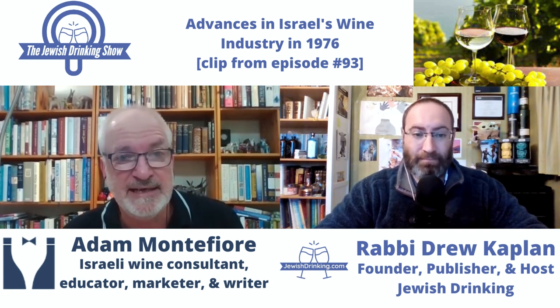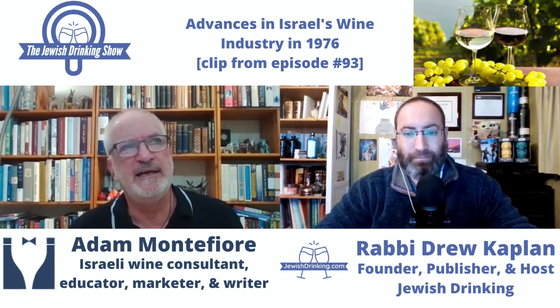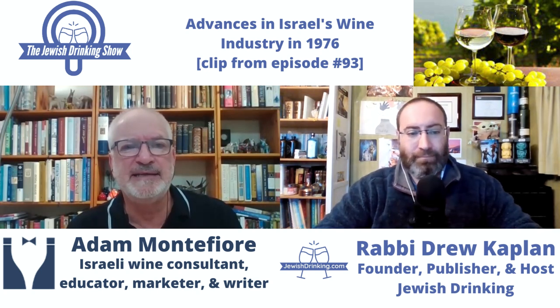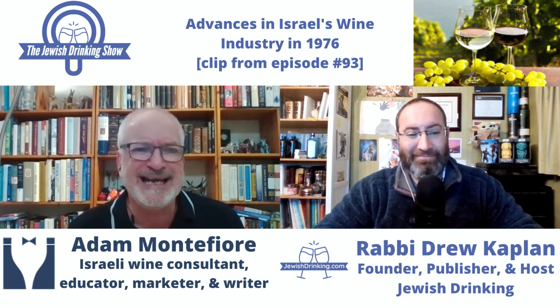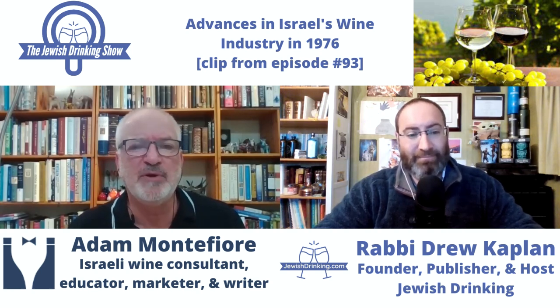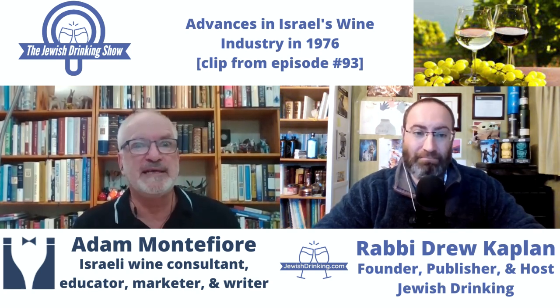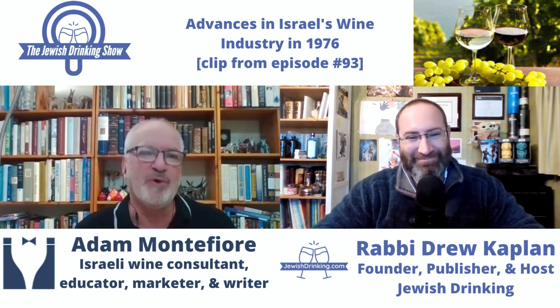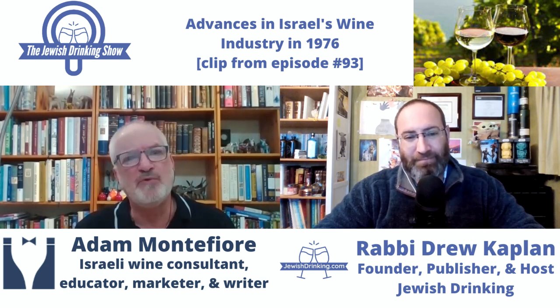The Golan Heights Winery was founded in 1983, after Agafen — Agafen was 1979 — before Herzog. They made Israel's first world-class wine, under the Yarden label, and it started winning awards all over the world. Suddenly, people said, wow, Israel — the first world-class wines from Israel. Israel can make quality wine. So, that's where it started, with the Golan Heights Winery. And then people realized the altitude was very, very important.